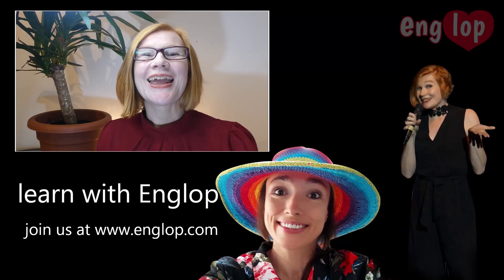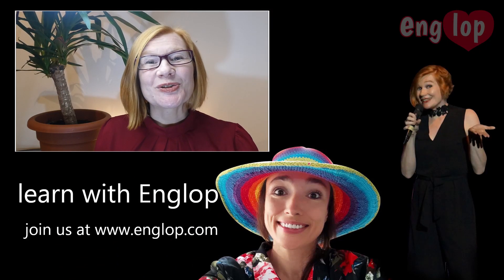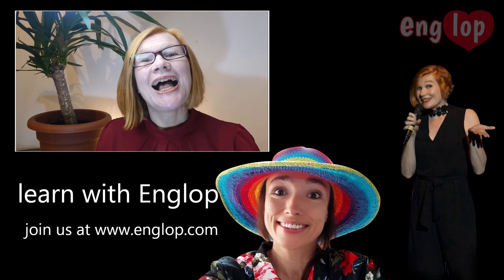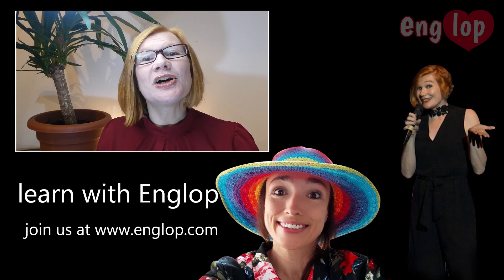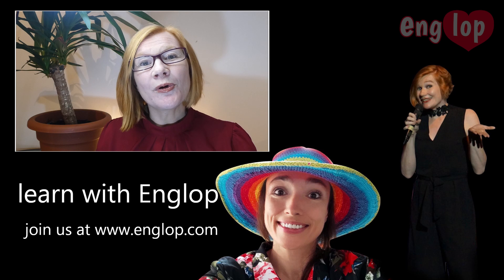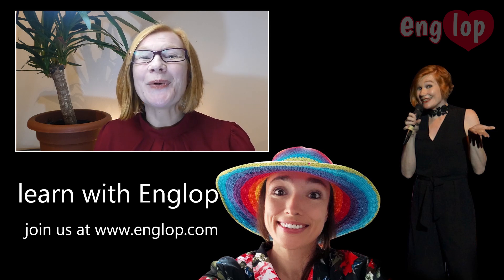Well done! If you've enjoyed today's video, why not subscribe to our YouTube channel to carry on receiving free content, or check us out at www.englop.com to see what courses, products and membership options are available on our website. Let's continue! Share some ideas in the comments box and tips.